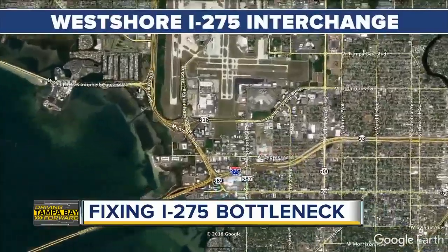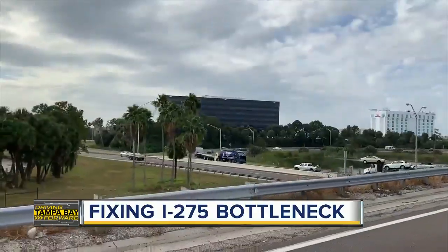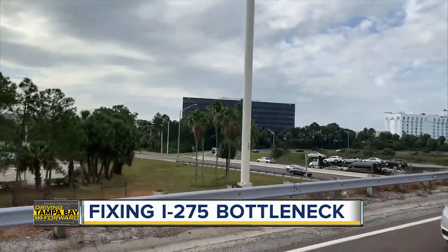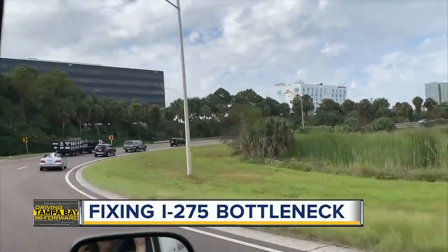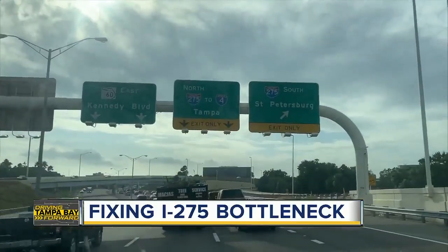This means more lanes on the actual exit ramp, which should help with the problem of getting off at Kennedy or trying to get on the Veterans. They're also adding a third through lane for those heading into downtown Tampa. Drivers are now preparing for possible headaches, though, when it comes to construction.